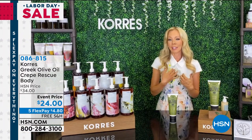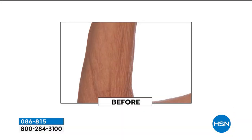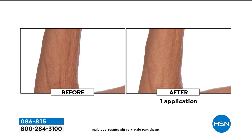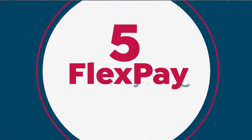A lot of crepe products out there are a three- or five-step system, but with this you just use it and wow — especially if you have crepiness above your knees, the back of your arms, the front of your arms, your décolleté, or your neck. Liz says she has nine of them — she's a hoarder of this product. The price is $10 off; today is the last chance at this price. After today it goes back to $34, which is still a great deal with free shipping. Five flex pay also ends tonight.